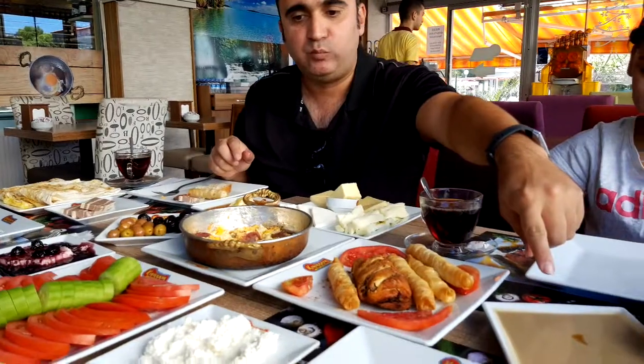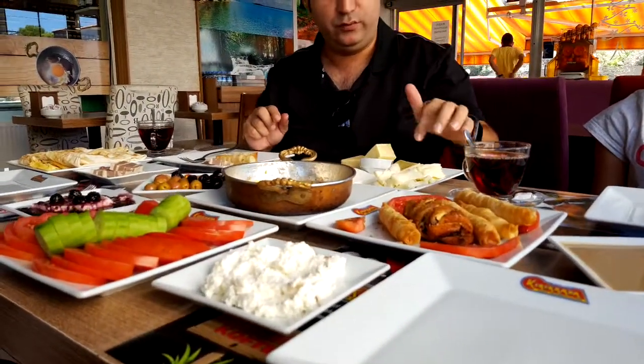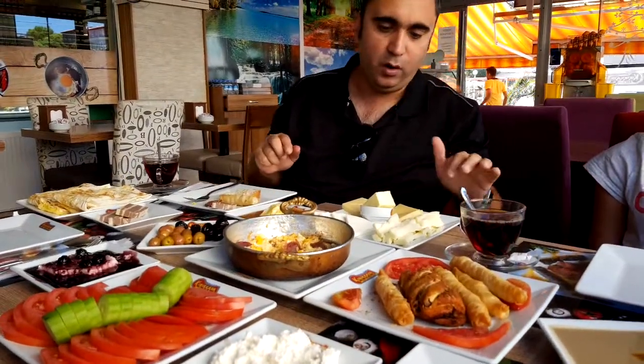And they've got tahini here, and they've got cheese — four varieties of cheese here.